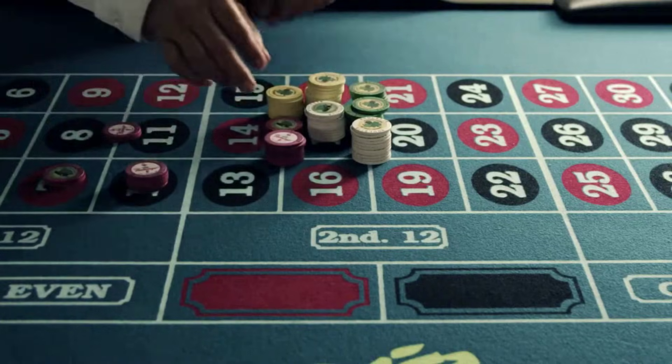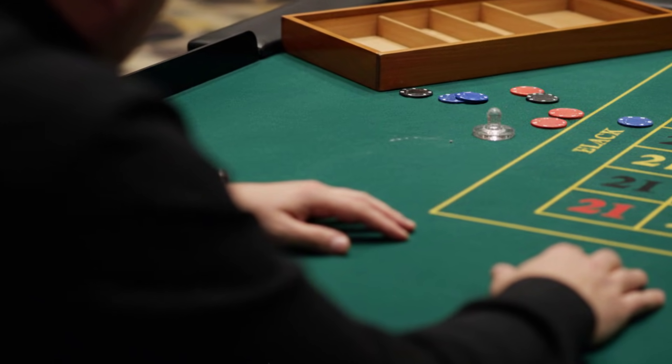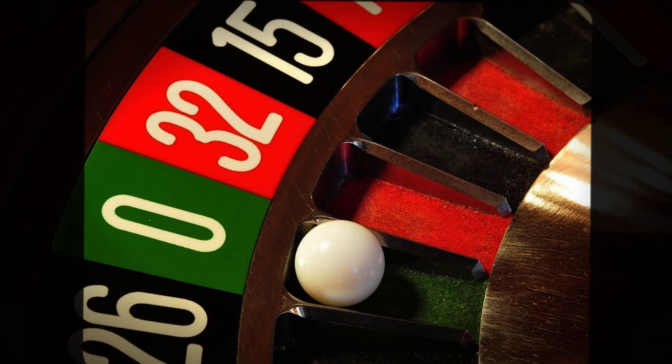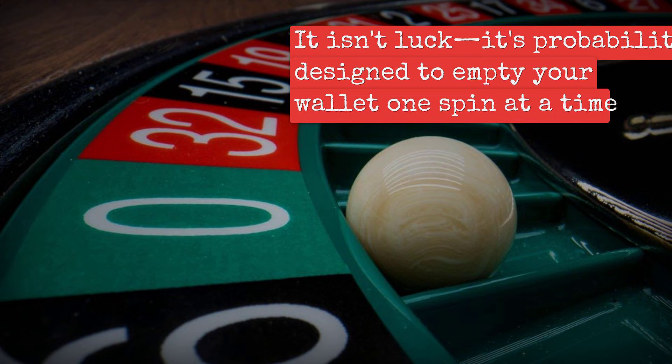Nearly every player misreads their odds, and by the time you notice, your chips are gone. The secret? It is not luck, it is probability, designed to empty your wallet one spin at a time. How deep does the deception go?